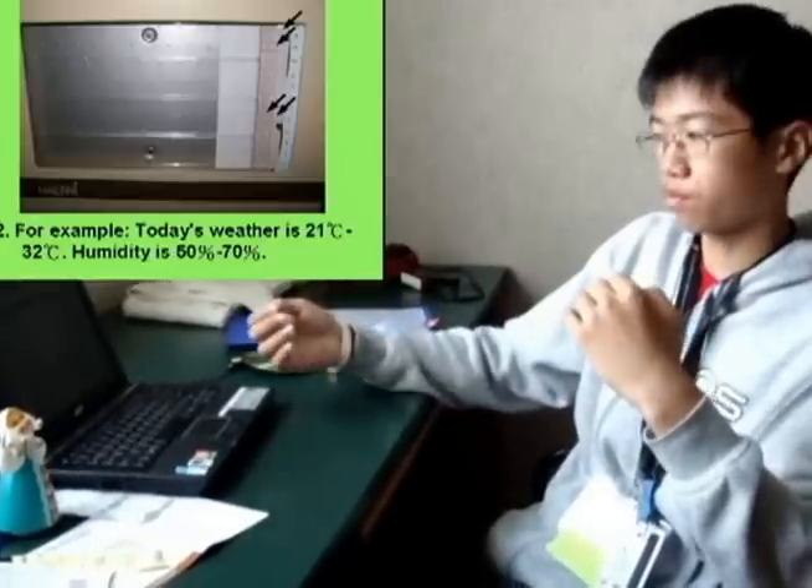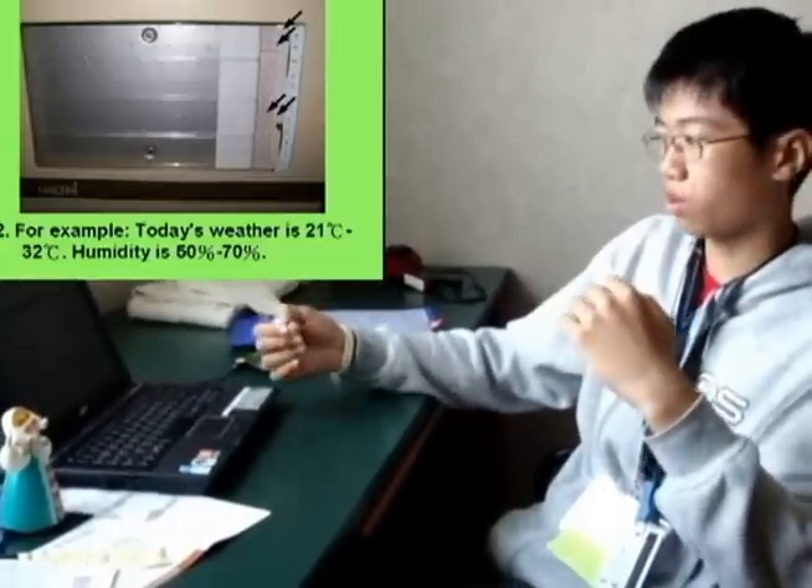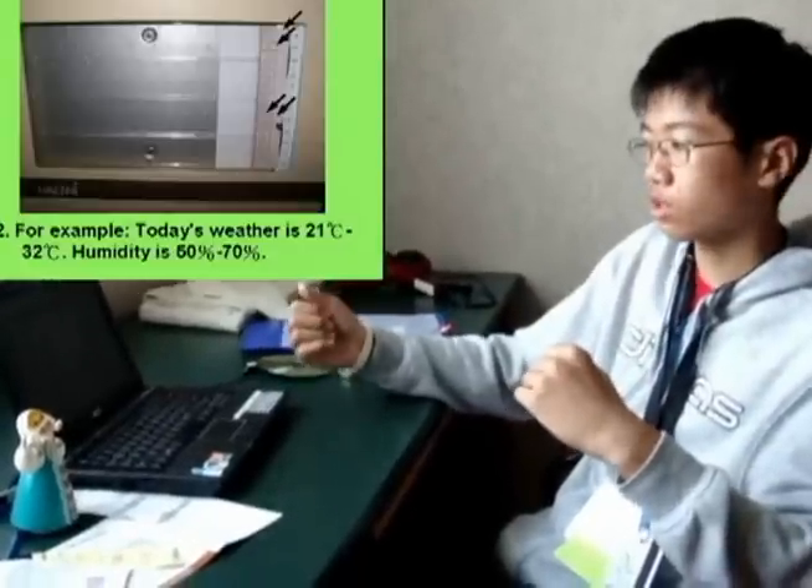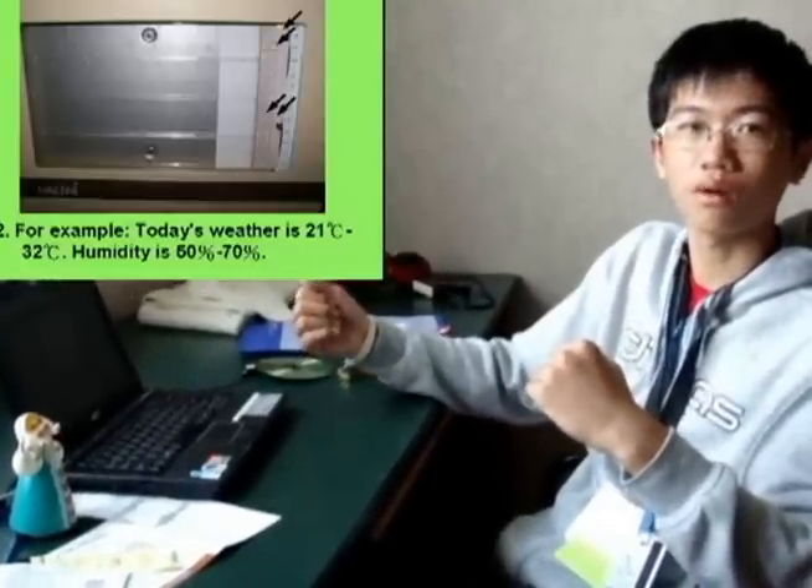After the machine finishes the report, a report paper will come out. I have set a one-month record, so it can only show one month of data.